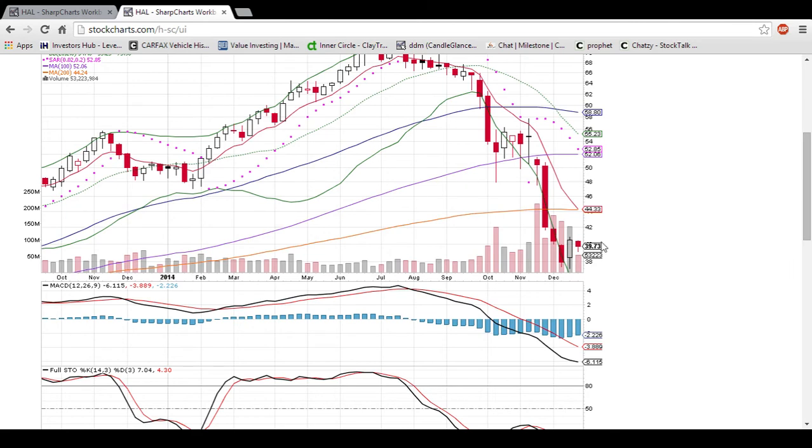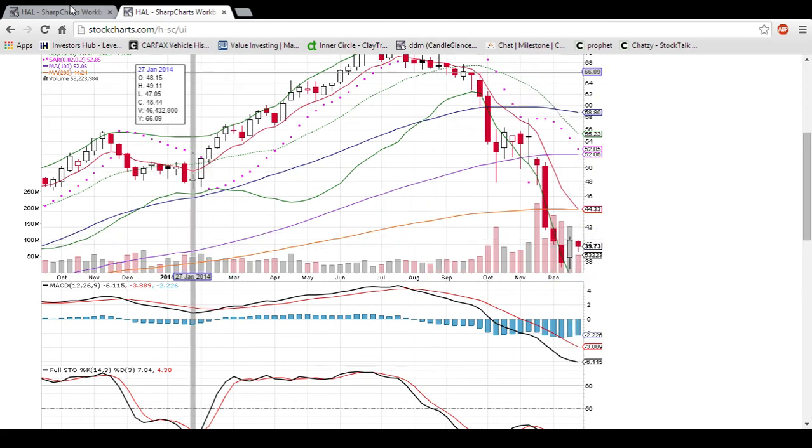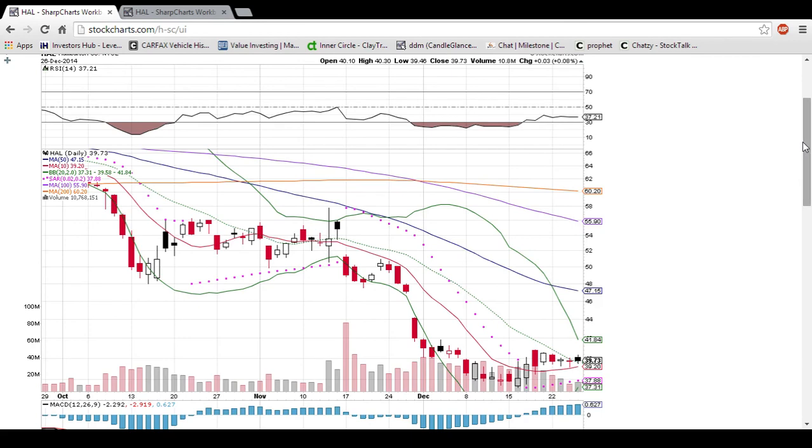So next week, looking forward, the bulls would love to see a high over this high, which was 40.84. But the daily chart is definitely where the action is currently.